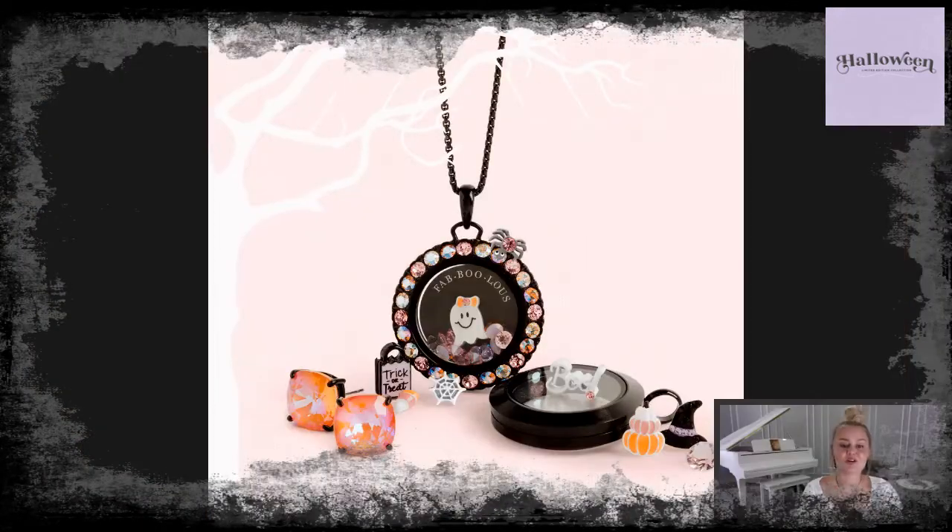We always make sure everything coordinates, so look how cute our locket looks with those earrings and the colors of the charms — they all just look super cute together. You can see a bunch of the new charms in there: the witch hat sparkle charm, the white-blue charm, the girly ghost charm, and the pumpkin stack charm.